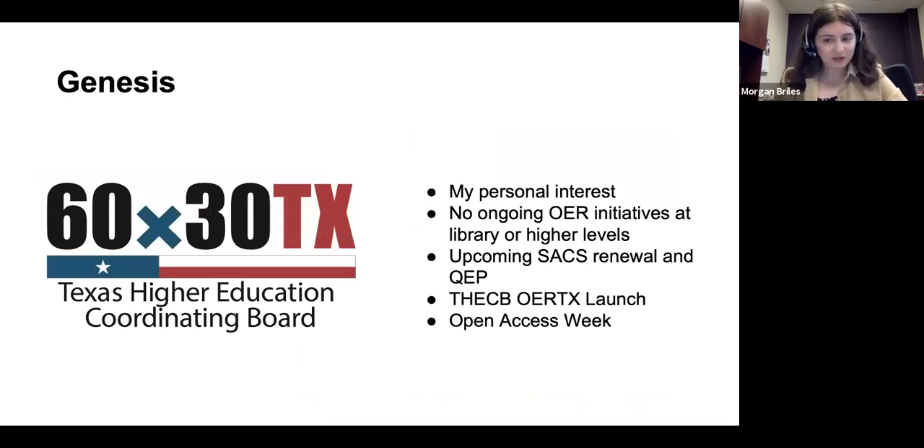In fall 2020, that's when this workshop series took place. I'll talk a little bit about the genesis of why we decided to approach faculty outreach in this way. I came to SFA and realized that the library and the university in general doesn't have a big top-level OER initiative, either from certain colleges, departments, or in the library. So it didn't seem like there was much action on the OER front.